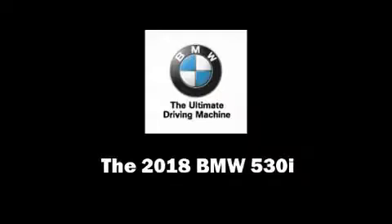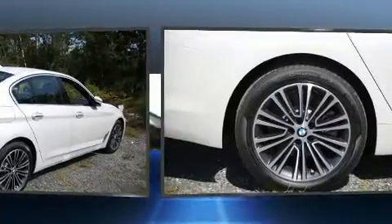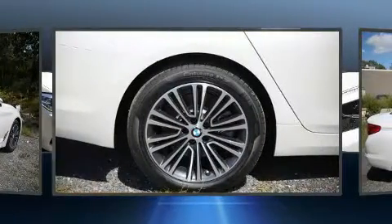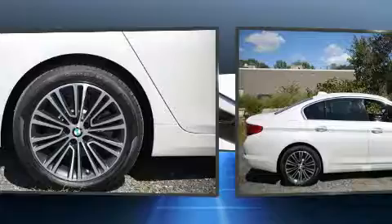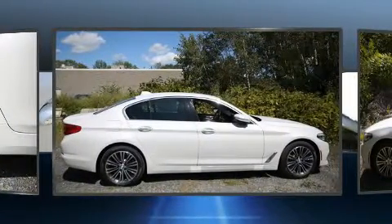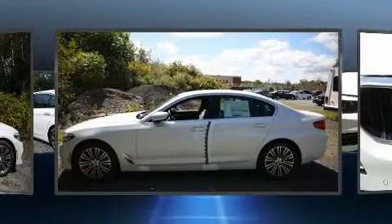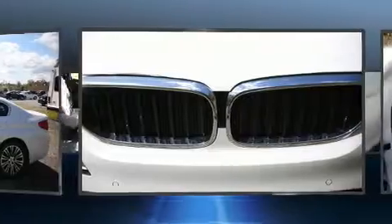Familiarize yourself with the 2018 BMW 530i. This four-door, five-passenger sedan stands out among competitors in its class. It features all-wheel drive versatility, an automatic transmission, and a two-liter four-cylinder engine. A turbocharger further enhances performance while also preserving fuel economy.